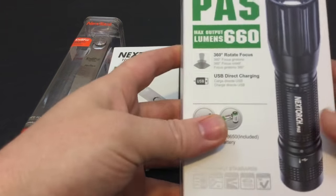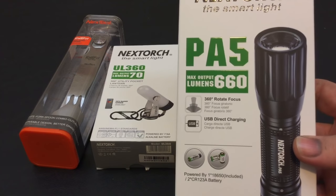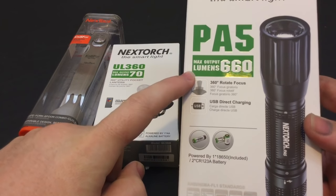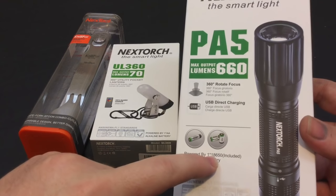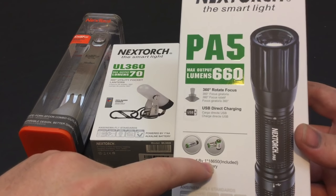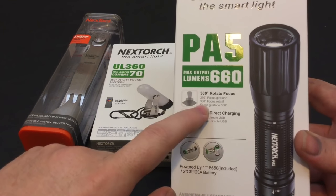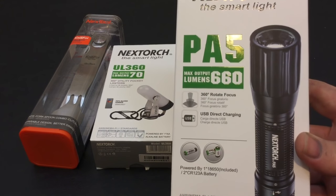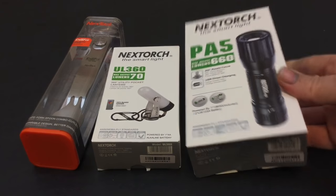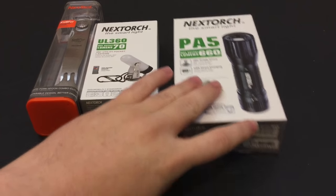The next one I got in the mail is the PA5. I've never heard of this, but the 660 lumens — I was kind of like, eh. It's only charged by one 18650, but there are plenty of flashlight companies out there who give you 1,000 lumens with USB direct charging. This rotating focus feature is something I've seen on a couple of flashlights, kind of like the Nova flashlights. For standardized flashlights, I have extremely high standards, and I will put them through absolute torture to see if they fit the bill.